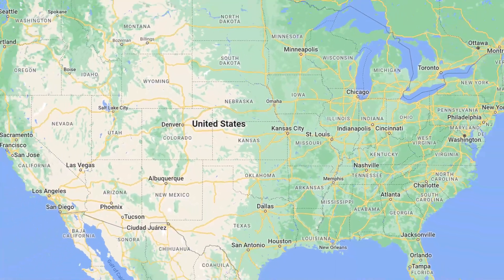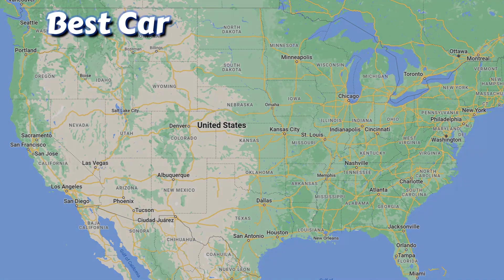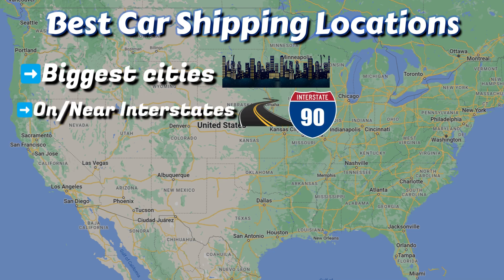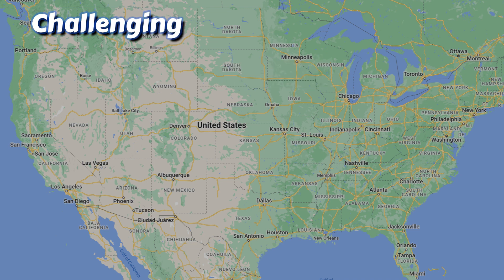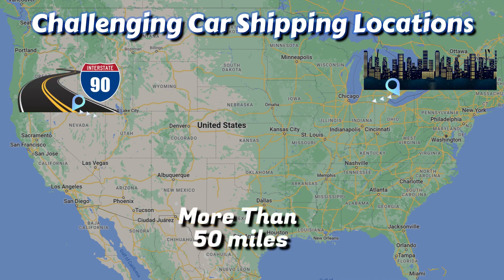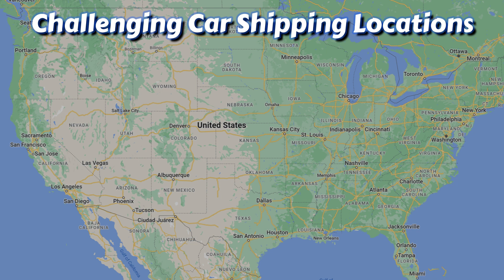Before we highlight the best and most challenging car shipping locations in the state, generally speaking, the best car shipping locations are going to be the biggest cities followed by those locations on or near interstates. You'll have the quickest and least expensive auto transports from these locations. The most challenging car shipping locations are going to be in remote towns and cities — those more than 50 miles away from major cities or interstates. It takes more time and costs more money to ship a car to or from these remote locations.